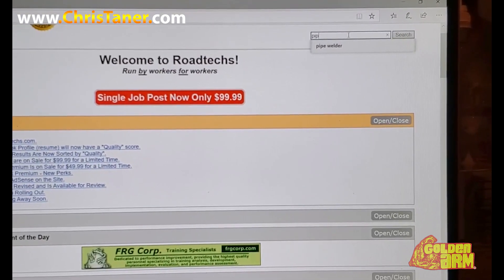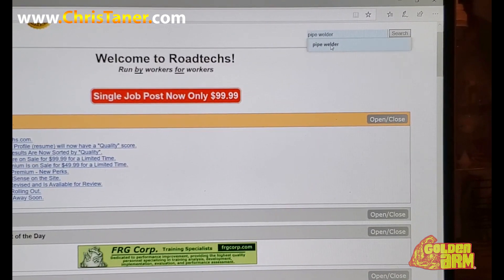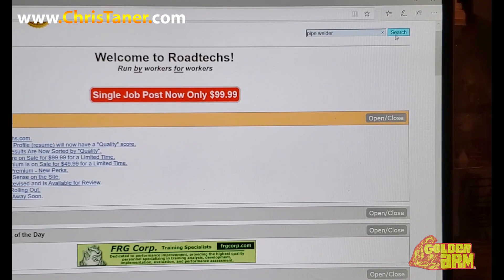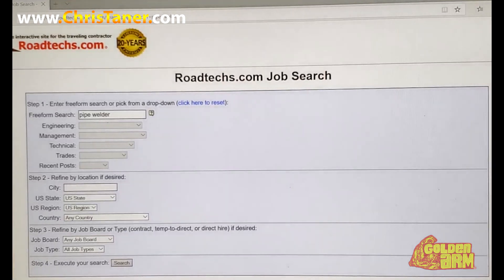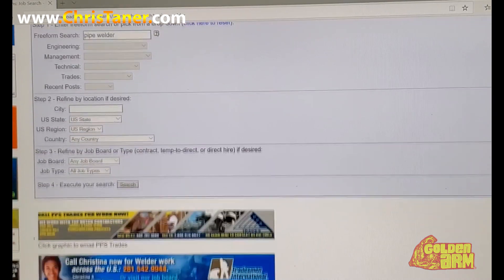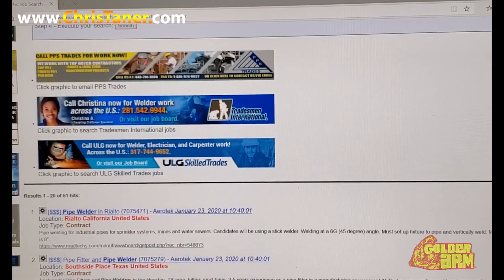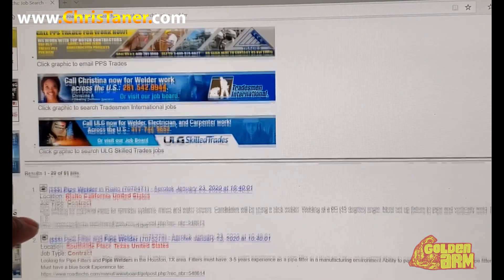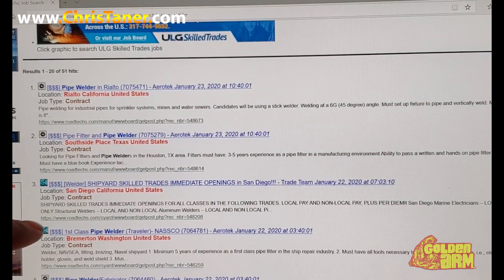I'm going to type in 'pipe water' because this is what I'm looking for. This can go for any craft — you just type it in that search engine, press search, click the button, scroll back to the side, scroll all the way down. There we have it — you can scroll down for as long as you want. You got jobs popping up, and in red is the state, the location where it's located.